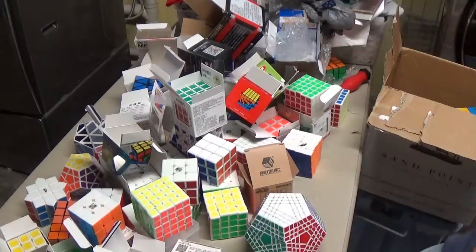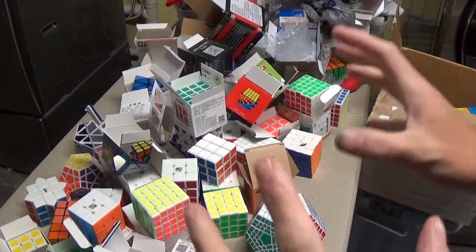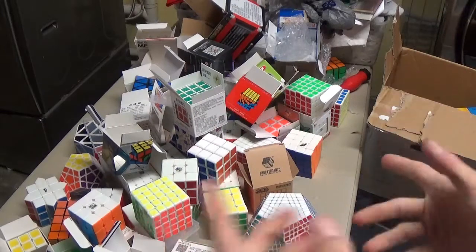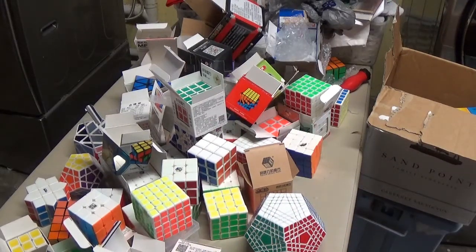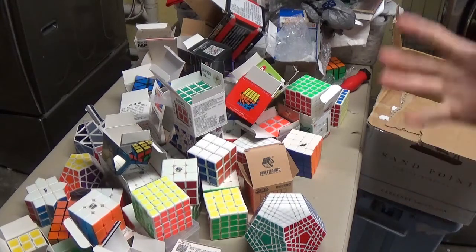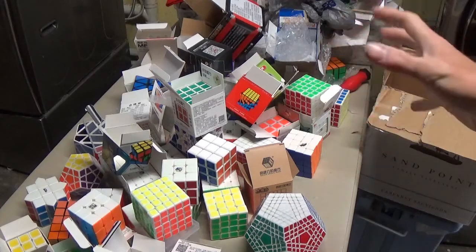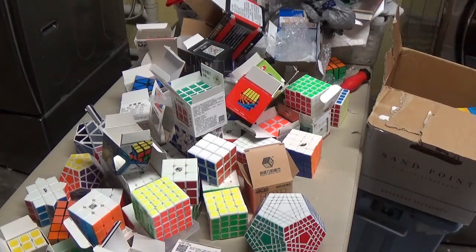Anyway, this is all the puzzles that I got today. Please look out on my eBay shop — I'll have a link to it in the description below, where you can see when I post some of these puzzles up for sale, and what not, in the next few weeks.